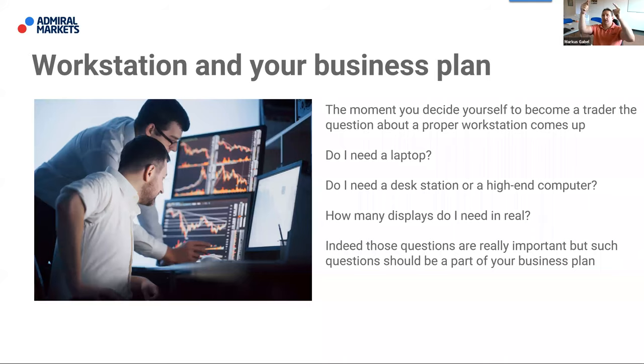The topic today is about the workstation. The moment you decide to become a trader, the question about the proper workstation comes up. First question: do I need a laptop, or do I need a desktop or high-end PC? How many displays do I need? I have four screens, each 42 inches, and I can divide each into four, giving me up to sixteen screens.